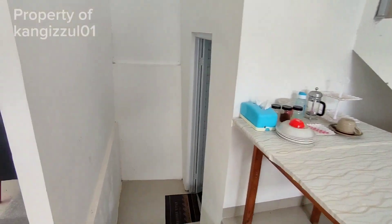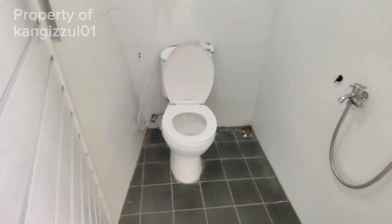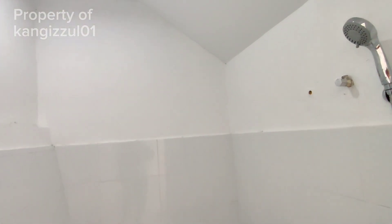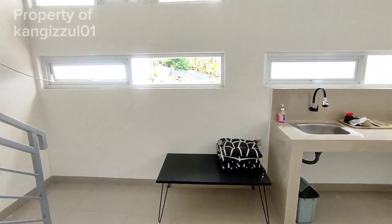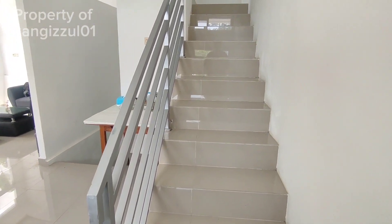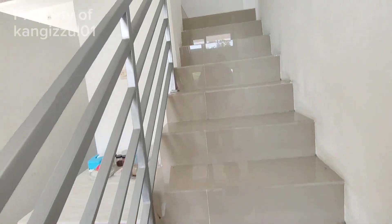Ini minibarnya, kita langsung terhubung juga ke dapur. Jadi dapurnya menghadap ke luar. Untuk kamar mandi di lantai ke satu ini posisi ke bawah ya. Sudah ada ventilasi untuk water heater.